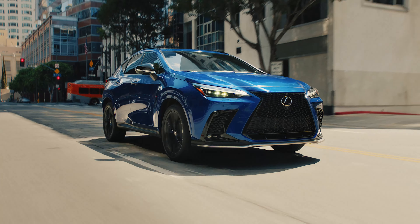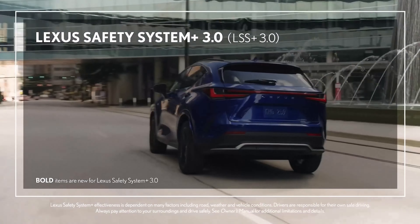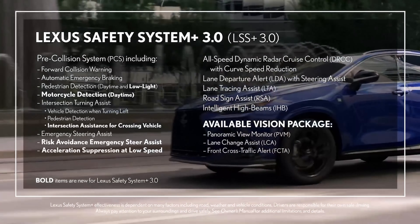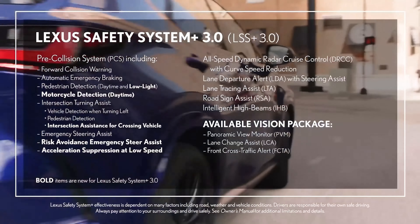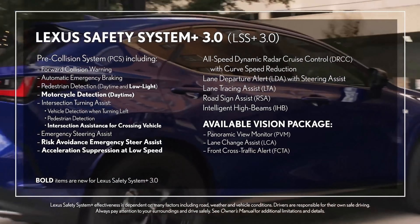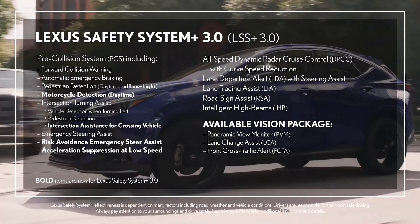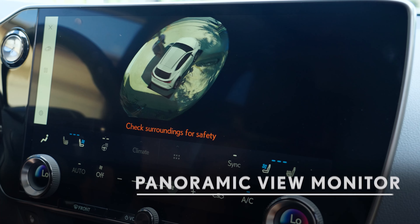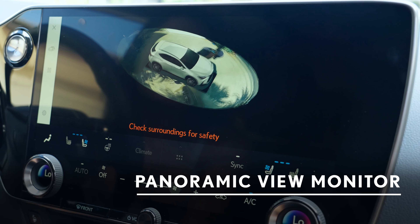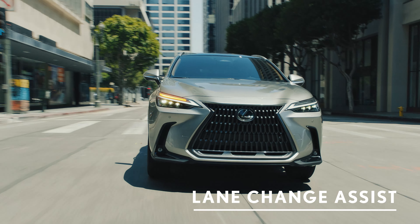You'll always feel safe in your Lexus NX with the Lexus Safety System Plus 3.0 suite of advanced active safety features. This includes a pre-collision system with pedestrian detection and intersection support, lane tracing assist, all-speed dynamic radar cruise control with curved speed management, and more. There are also available safety options including panoramic view monitor, a new digital rear view mirror, and lane change assist.